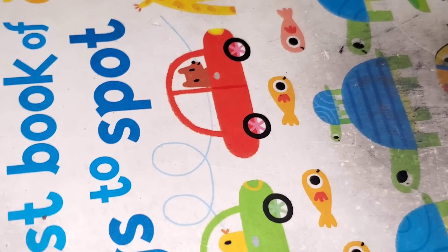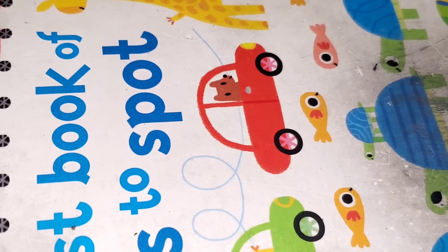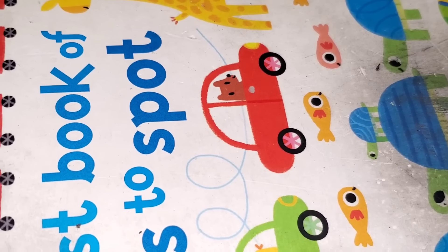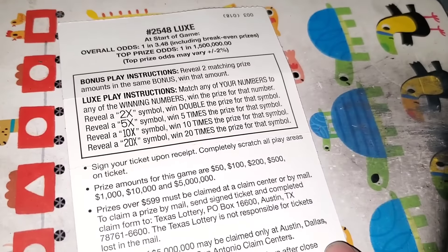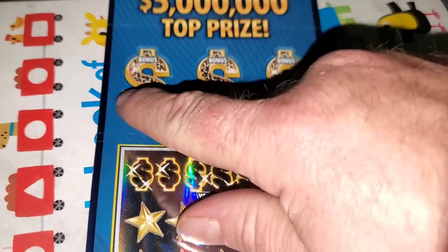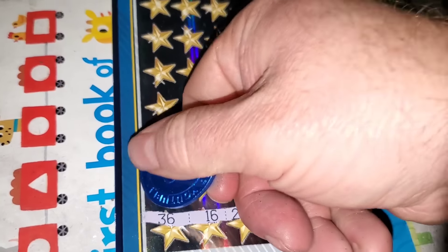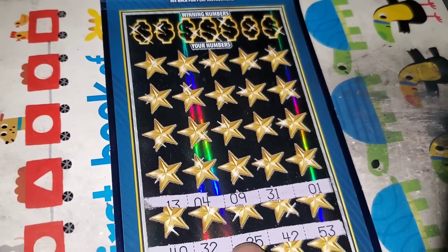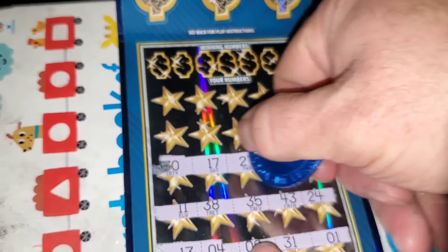Not a winner, and hard to scratch — double whammy. Odds went up, harder to scratch — I don't like what they did with it, that's just my opinion. Here we go — Lux, ticket number three, 1 in 3.48. 2, 5, 10, or 20X, two matching amounts and the bonus. Let's find a multiplier. I said I was going to hate this ticket, and then it proceeded to give me a couple $500 wins. Haven't made up my mind on how I feel about it yet.